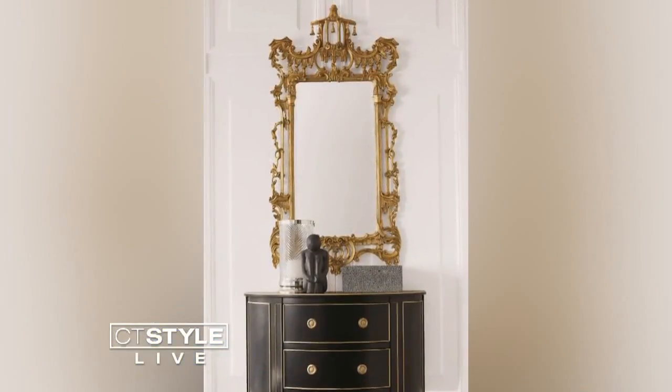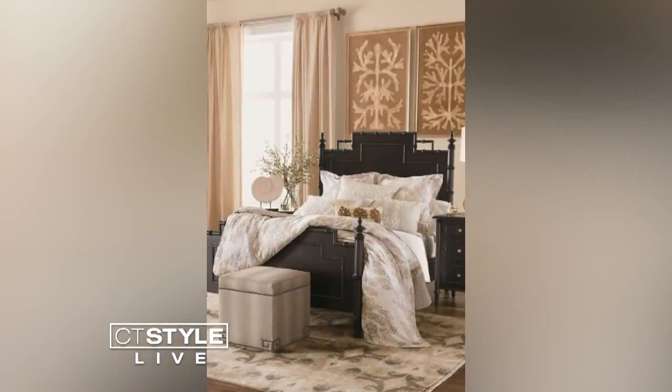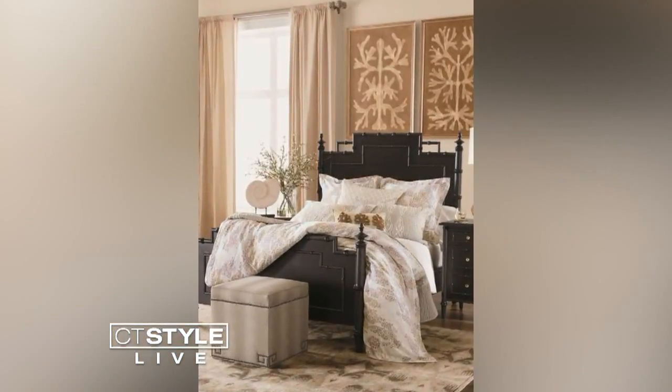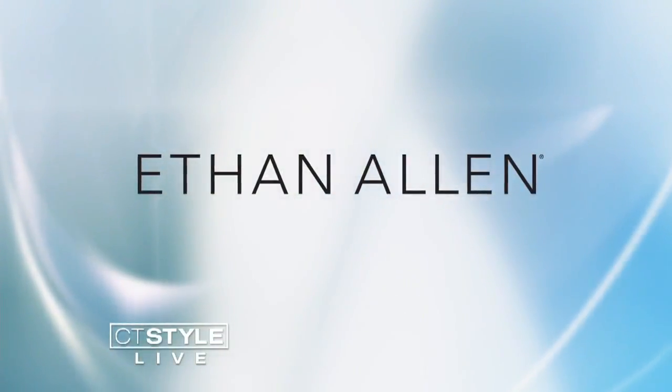To create a stylish and intriguing room, use a variety of textures. Don't underestimate the power of texture layering — knowing how to layer textures is important. Adding things from smooth leathers all the way through heavy woven tapestries can add warmth and interest to a space. Today's design tip was brought to you by Ethan Allen.